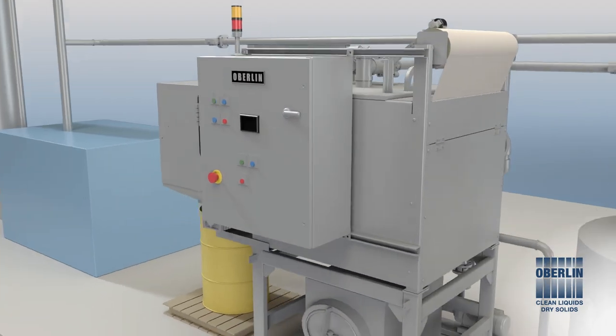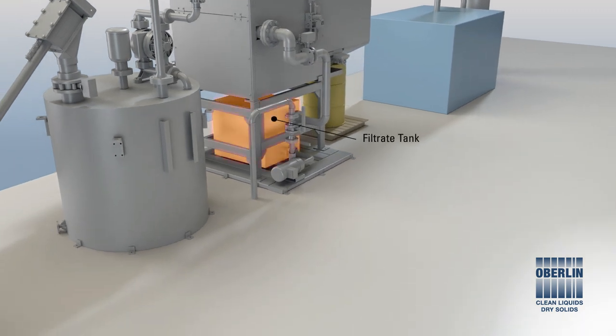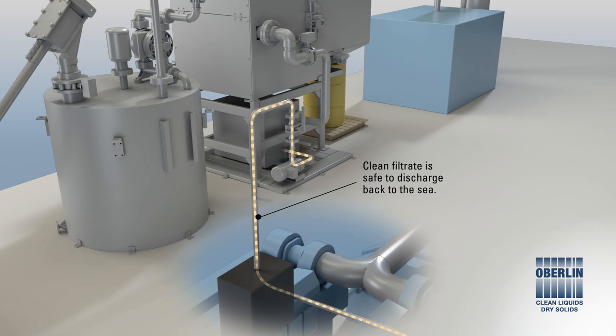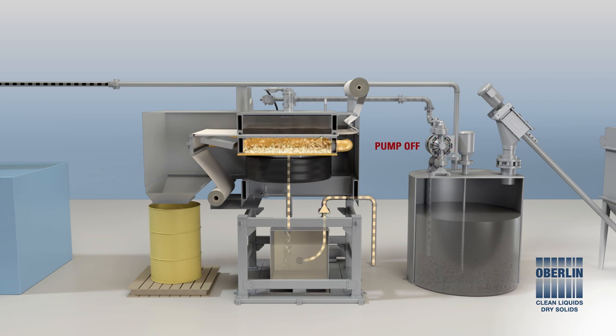Filtrate passes from the lower chamber and is collected in the filtrate tank. The clean filtrate is then pumped to the existing sample analysis panel and discharged back to the sea. Once the pressure inside the chamber has reached a set point, the filtering cycle ends and the drying cycle begins.